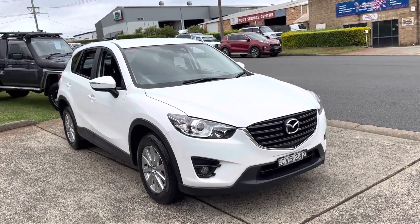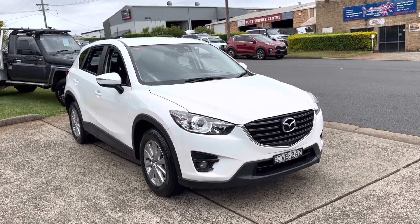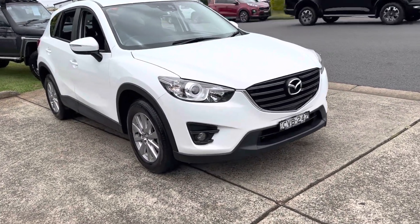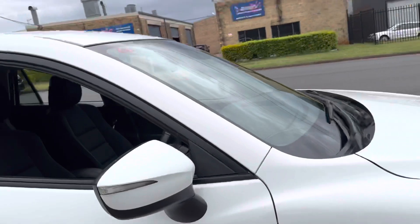G'day, here's another outstanding little SUV that's just arrived in here at Country Wholesale Group at 15 Yeral Road in Port Macquarie, New South Wales. Have a look at it. Alpine white in colour, it's a Mazda CX-5 Sport. It's got the extra driving lights, factory alloy wheels — a great-looking car.